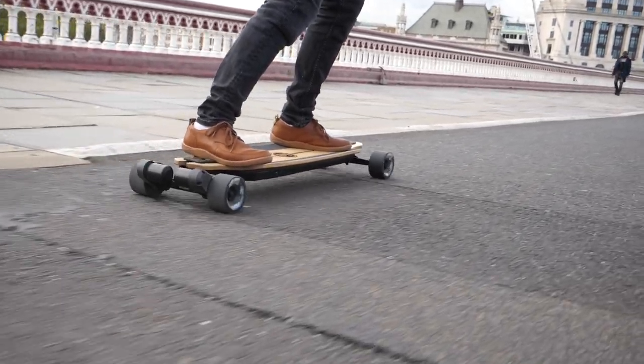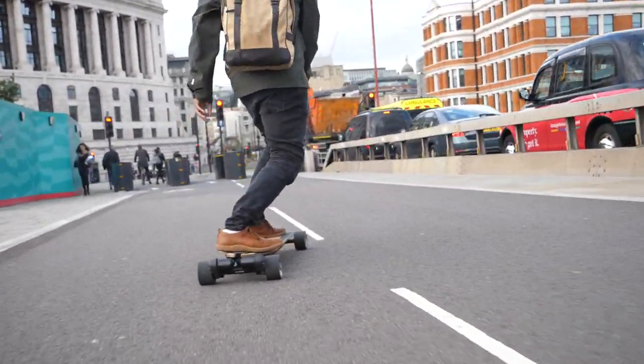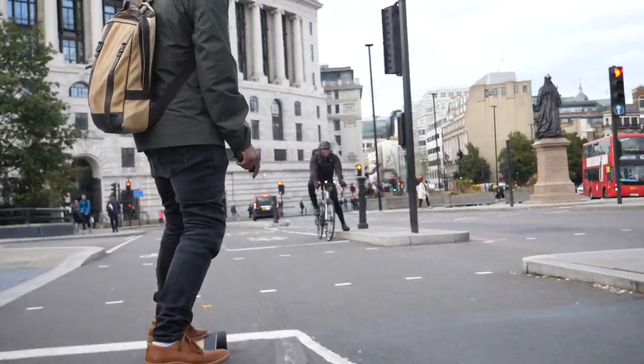Now, getting 20 miles in GTR mode is great, but something worth mentioning with the GTR Bamboo is that as you chew through the battery — say from 100% down to 60% — you do lose anywhere from one to two miles of your top speed. Whereas that essentially puts it down to the top speed of the Boosted board, it's something I'd like not to happen. You want to be able to hit max speed throughout the entire life of the battery — I know that's not realistic, but a guy can dream.